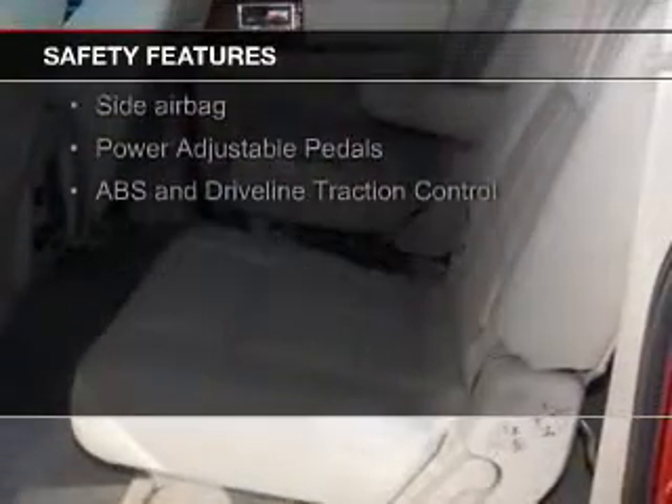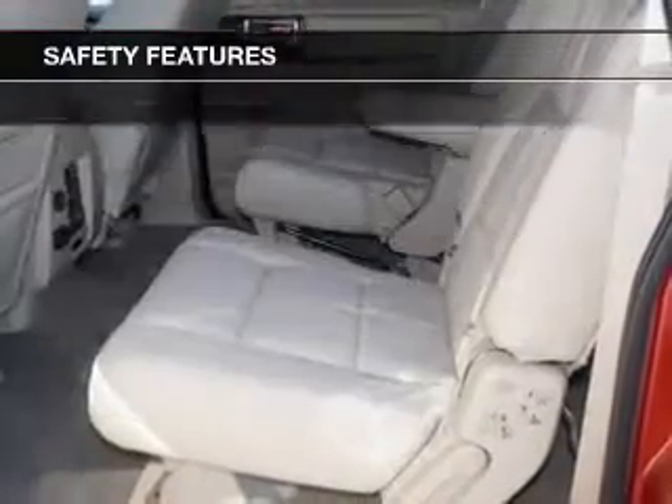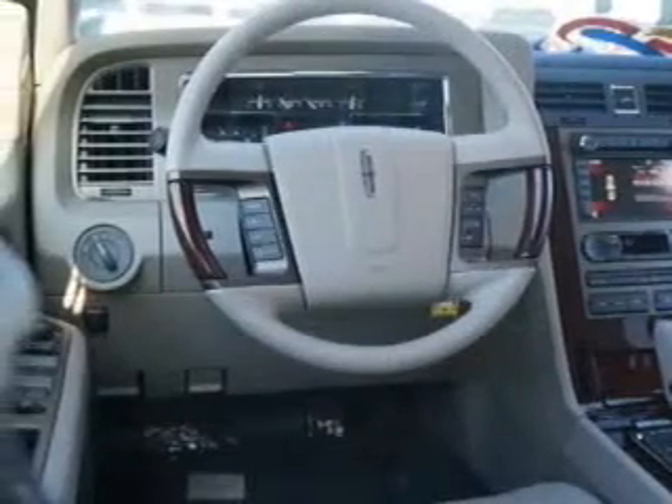Safety was made a priority with these features: a backup camera, fog lights, curtain head airbags, side airbags, second and third row airbags, and rain sensing wipers.